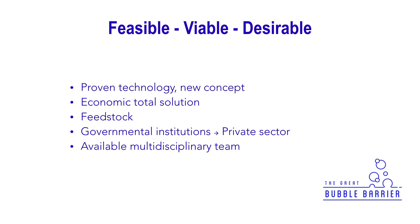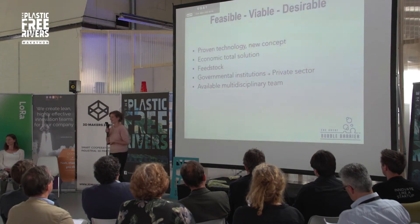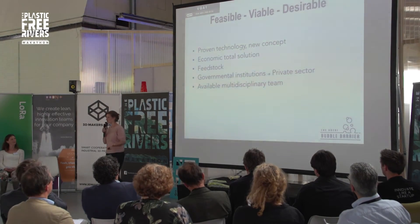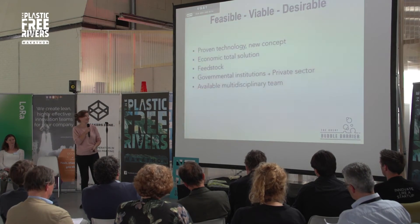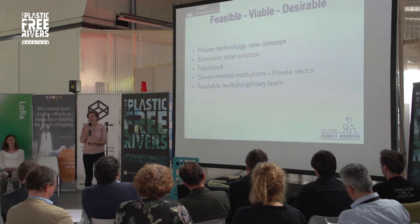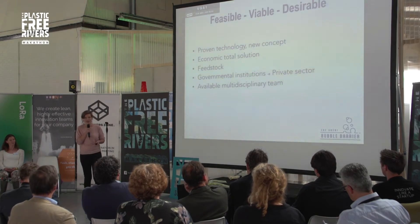It's feasible, viable, and desirable. It's a proven technology in the oil industry, but it's a new concept. It's really easily maintained, and it's an economic total solution for all rivers — applied to big rivers and small rivers. The feedstock that we have with the plastic that we catch can be used to build new barriers.